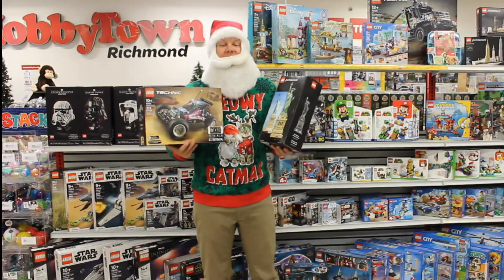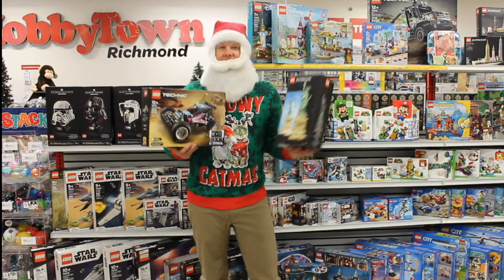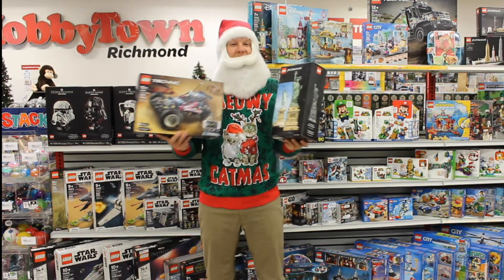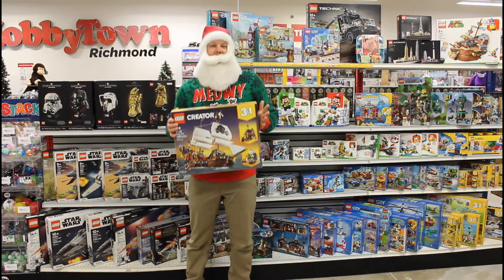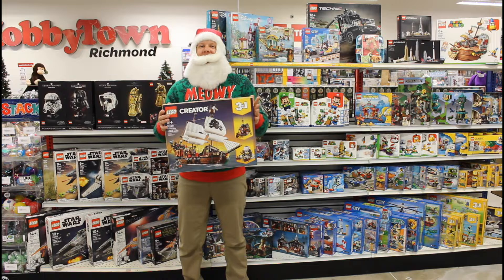We also have some of the harder to find Lego lines in store, like Architecture and Technic, but these sets are going fast. So come check out the full assortment of Lego right here in store. We might not have the biggest selection in town, but we definitely have some hidden gems.